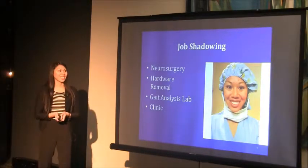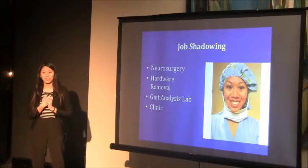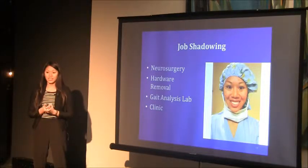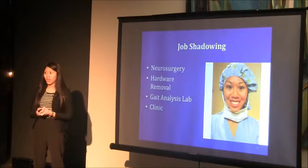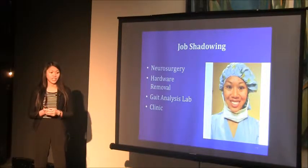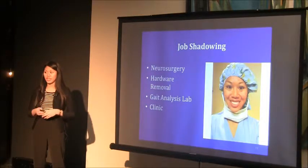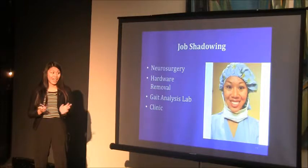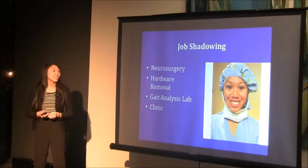My favorite job shadowing experience was in the OR, where I witnessed a hardware removal. The patient had cerebral palsy and had four implants — two on her fibula and two on her tibia. One orthopedic surgeon and three fellows performed the removal simultaneously, which was not what I expected the operating room to be like.